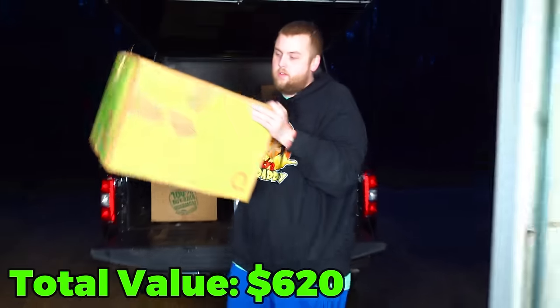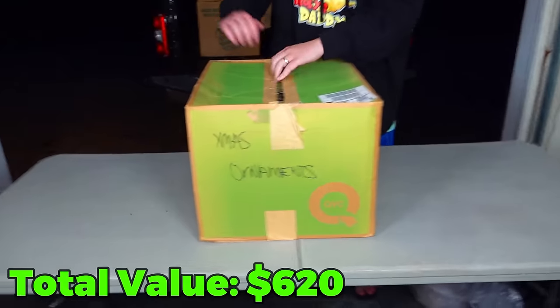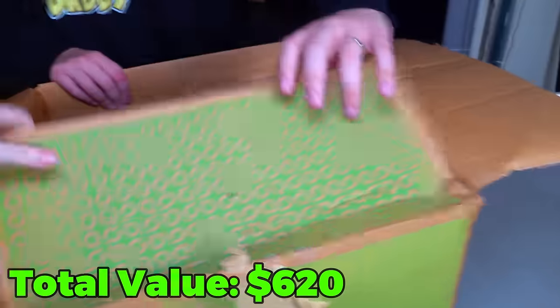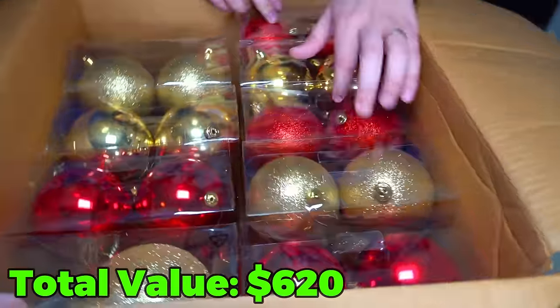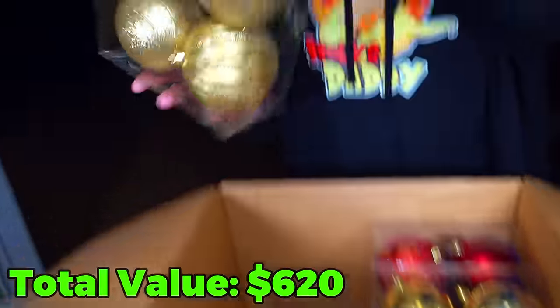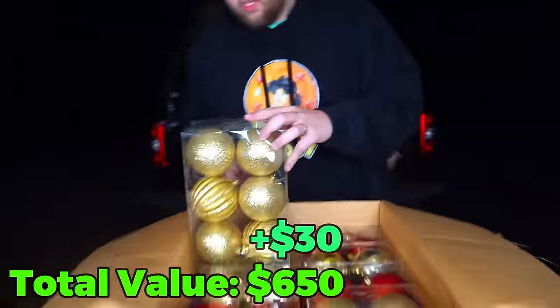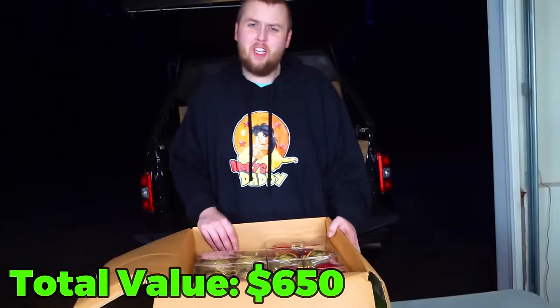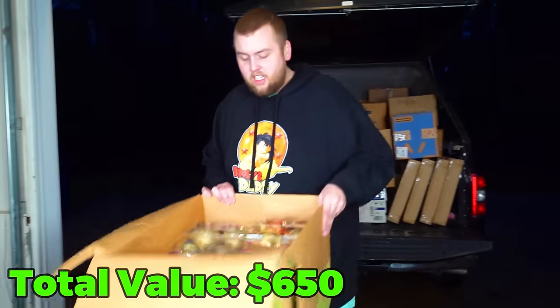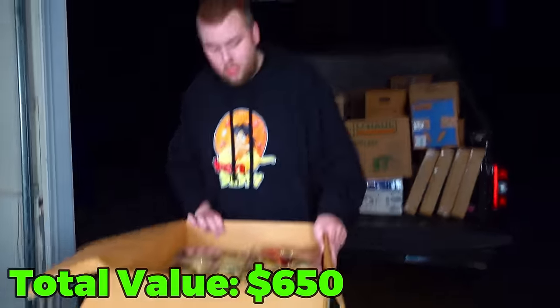Let's get the green box. In here we have — wow — look at all these Christmas balls. One, two, three, four, five, six, seven, eight, nine — there's probably one missing. Should we sell these as a lot? Would you guys be interested in Christmas ornaments? It's not heavy, it'll ship cheap. Let me know down in the comments.